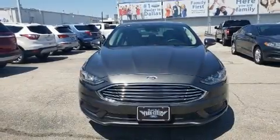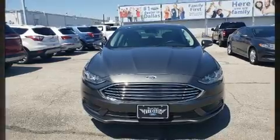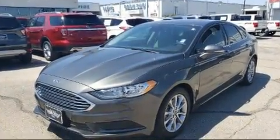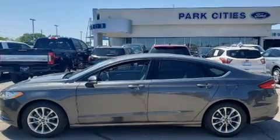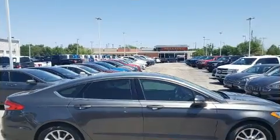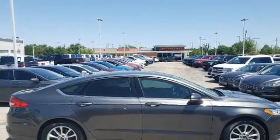You can expect a lot from the 2017 Ford Fusion. This four-door, five-passenger sedan still has fewer than 60,000 miles. Smooth gear shifts are achieved thanks to the efficient four-cylinder engine, and for added security, dynamic stability control supplements the drivetrain.